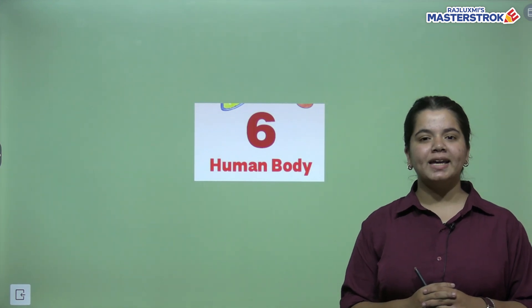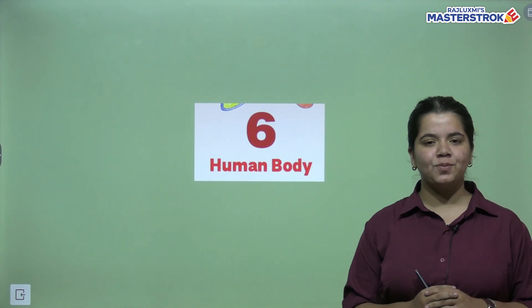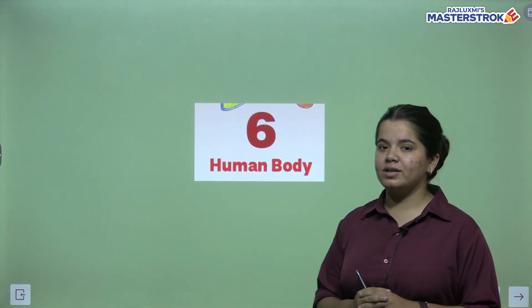Hello everyone, how are you all doing? Today we are going to start with the 6th chapter from your science book. The name of your chapter is Human Body.